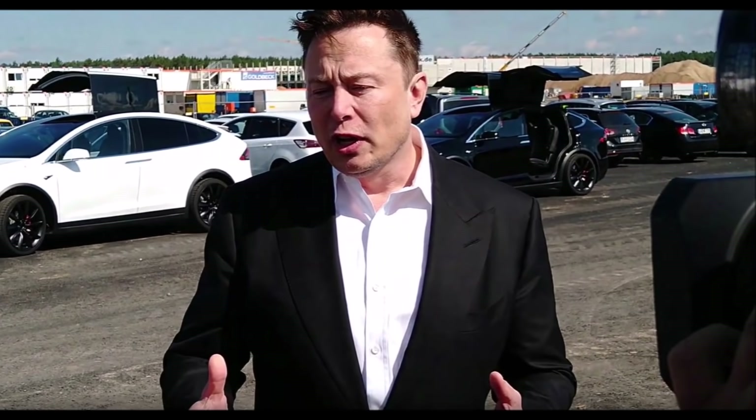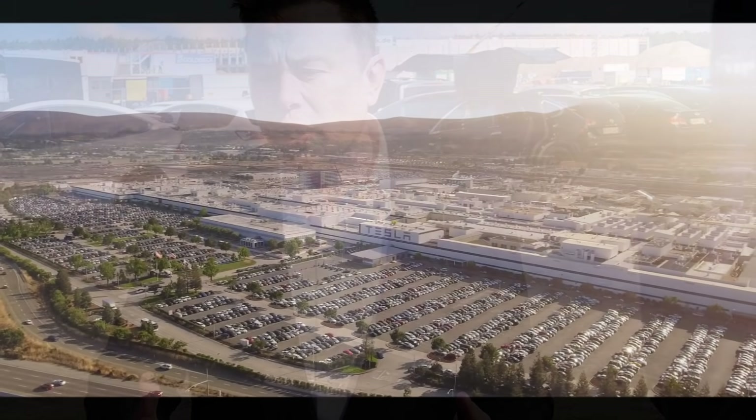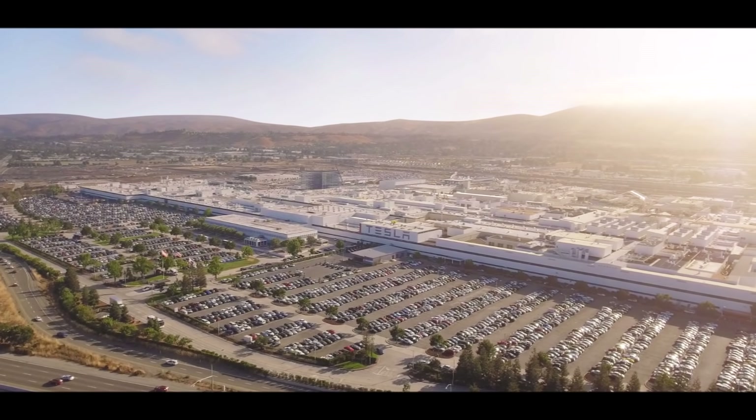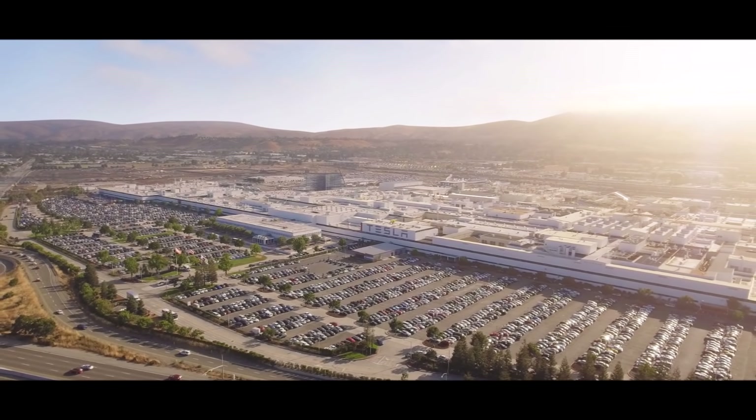Owners will have to agree to let Tesla monitor their driving behavior through the company's insurance calculator. Tesla issued a detailed guide specifying the criteria under which they would be graded. If their driving is deemed to be good over a seven-day period, Musk said on Twitter, beta access will be granted.